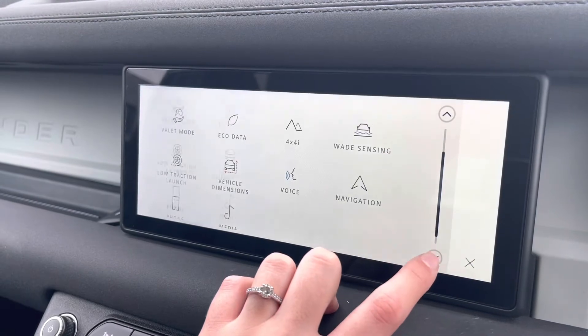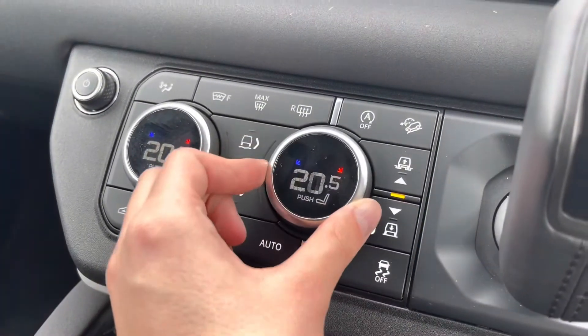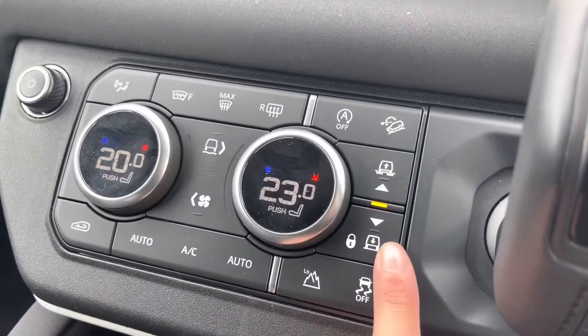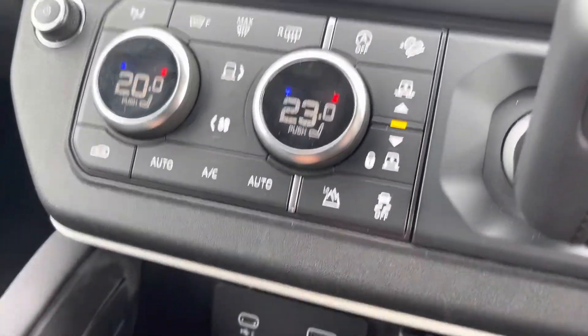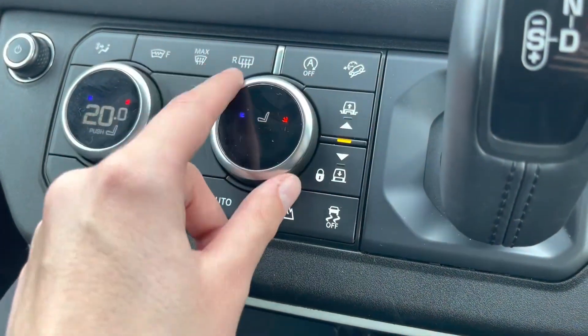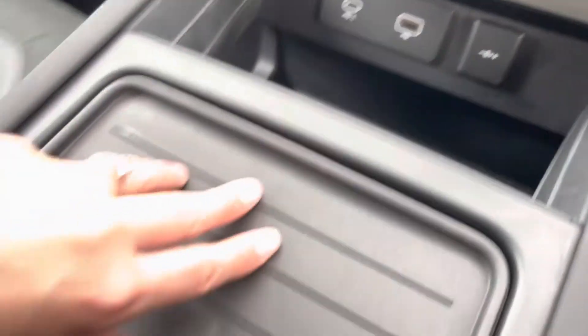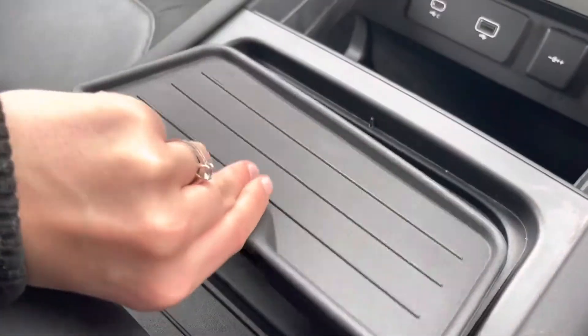Moving to your climate control now, you can see that you have a dual climate control system, ensuring both you and your passenger are at comfortable temperatures. You also have an electric air suspension, making this car suitable for most terrain, as well as a USB-C and a USB port, two cup holders and a handy centre storage compartment.